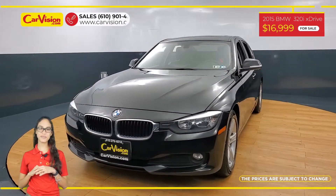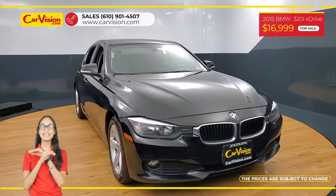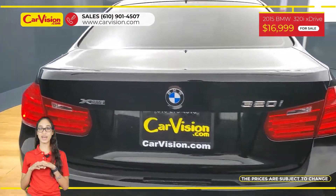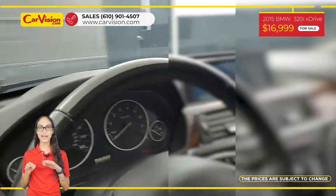Hi everyone, this is Rai from CarVision and I'm glad to present you with your next vehicle. This amazing 2015 BMW 320i xDrive has only 93,000 miles and an excellent price.